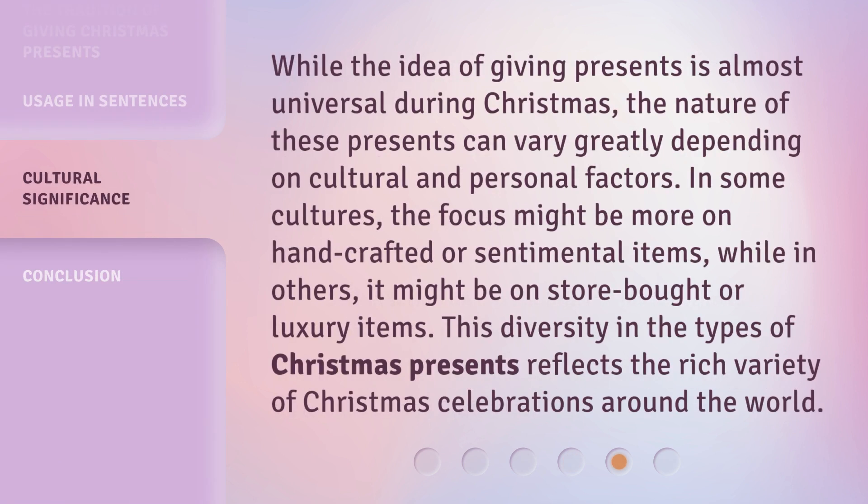While the idea of giving presents is almost universal during Christmas, the nature of these presents can vary greatly depending on cultural and personal factors. In some cultures, the focus might be more on handcrafted or sentimental items, while in others, it might be on store-bought or luxury items. This diversity in the types of Christmas presents reflects the rich variety of Christmas celebrations around the world.